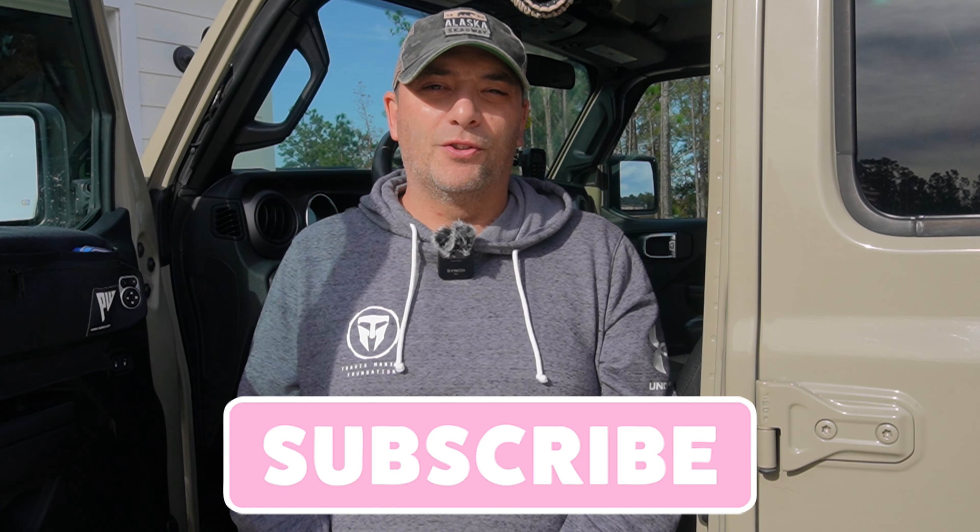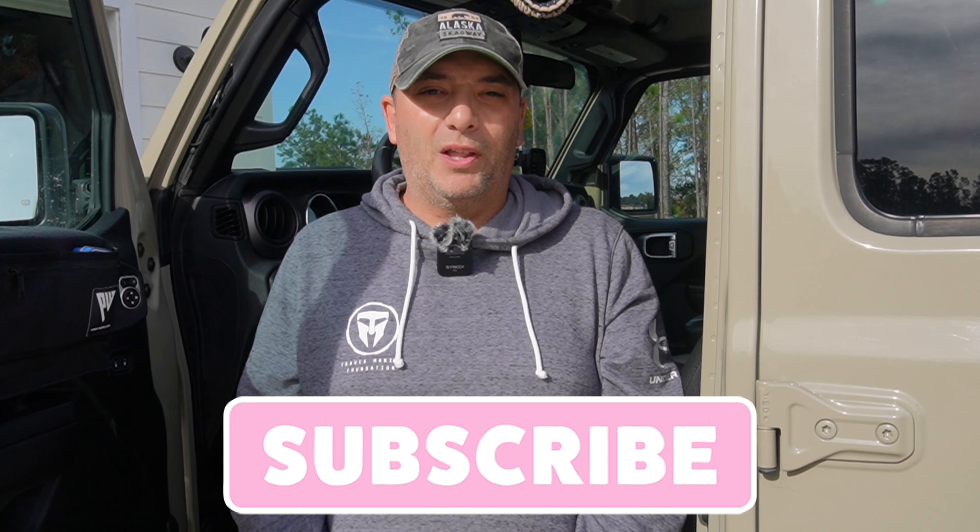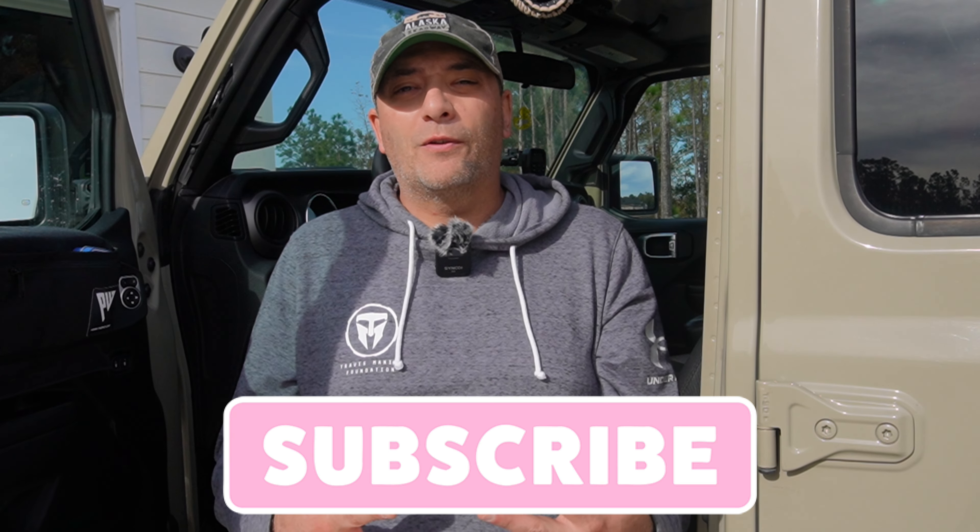Thank you for watching this video. If you haven't subscribed already to the channel, please do — it really helps us out. Also, if you found this video to be valuable and want to share it with somebody, please go ahead and do that, and hit that bell for notifications so you know where our newest videos are coming out. This has been Gary from Dixie Overland, and the adventure is just getting started.